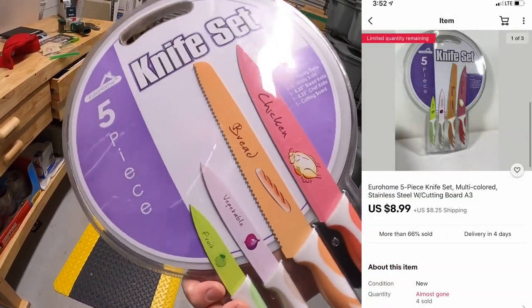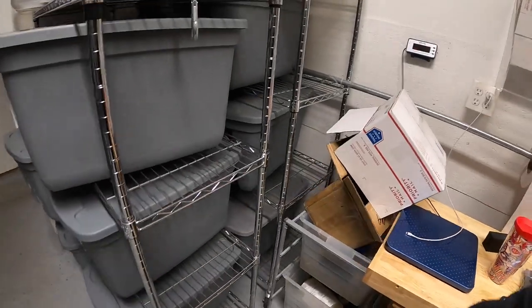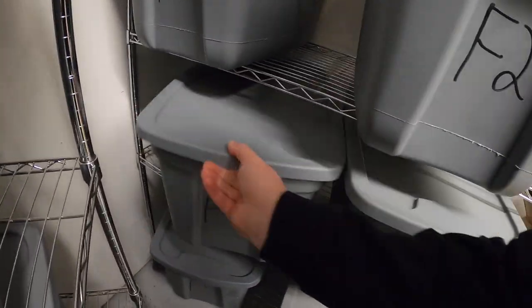Next is in A3 — a set of four knives and a cutting board I got as part of a bulk buy. About a dollar into it, sold for $8.99 plus shipping. Viewer Maureen bought those for her daughter-in-law — thank you so much, Maureen, really hope she likes them.